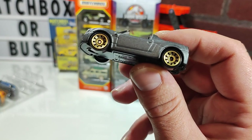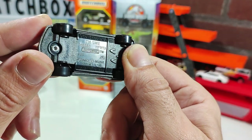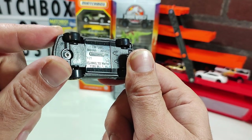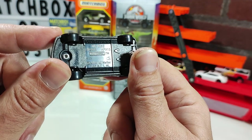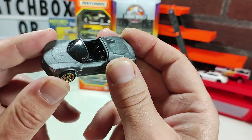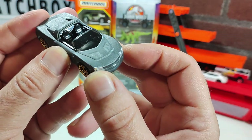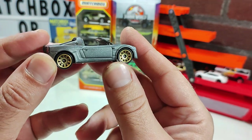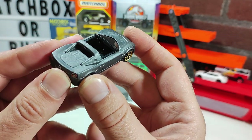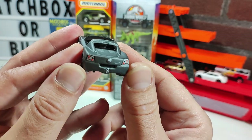Next I went to the Opel Speedster from around 2002. I'm not familiar with Opel whatsoever — I have no idea who they are. But for those who do, there you go. It's kind of sharp — still nothing I would seek out, but I can see the appeal. And that exhaust detail is quite unique.